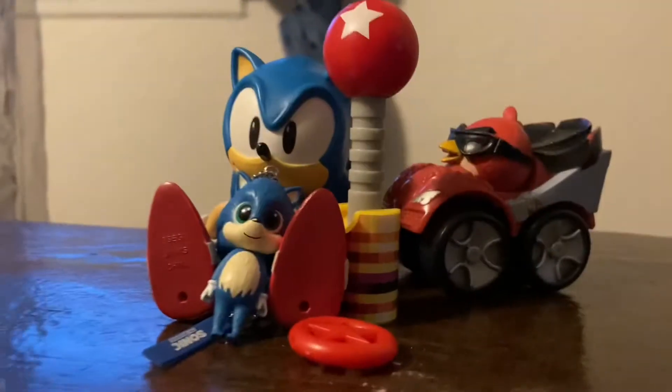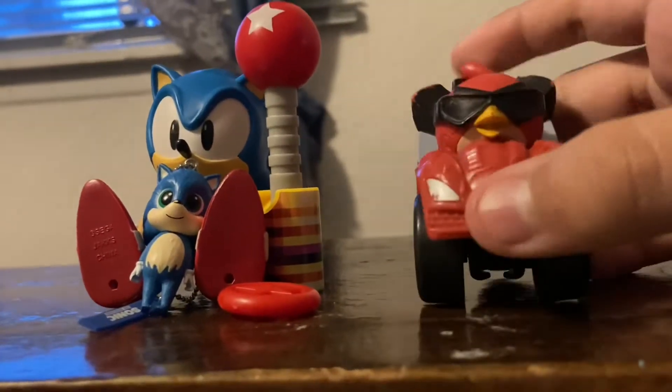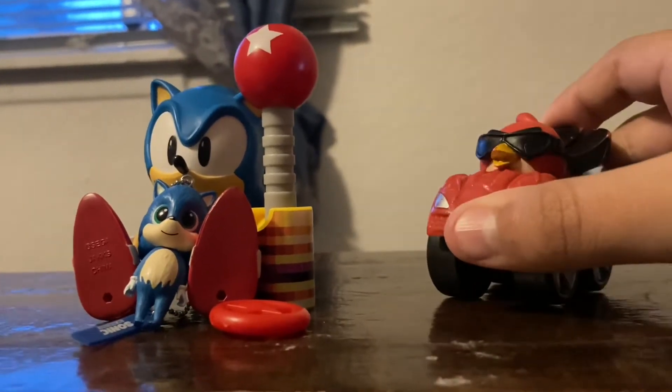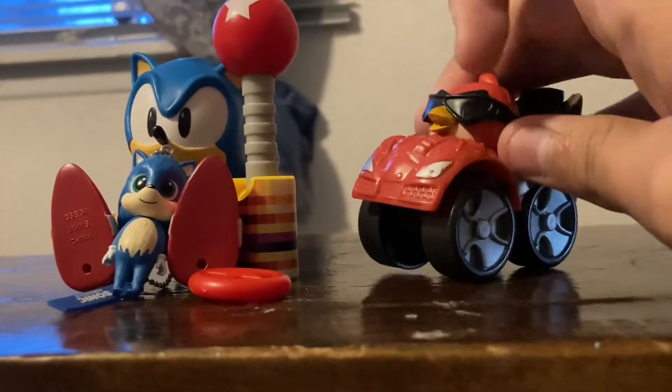And here are my Angry Birds toys and Sonic ones. We're going to start off with Angry Birds. This is Red from the Seedway playset that you can find on Amazon for only $15. And it only came with a cart, not the actual set, because it wouldn't give it to me.